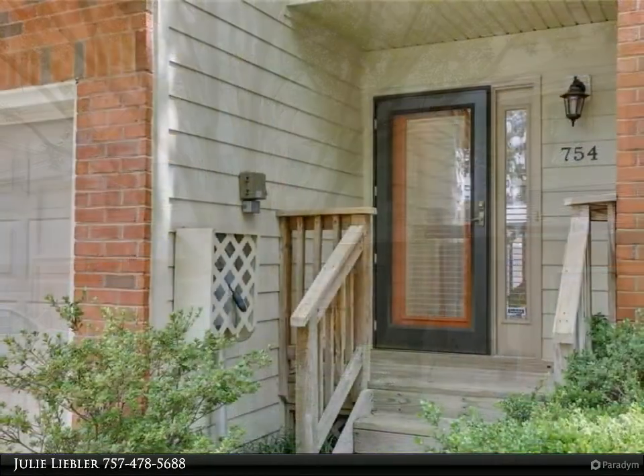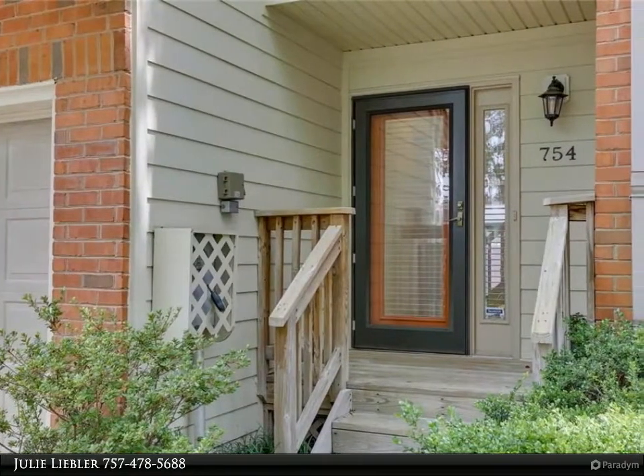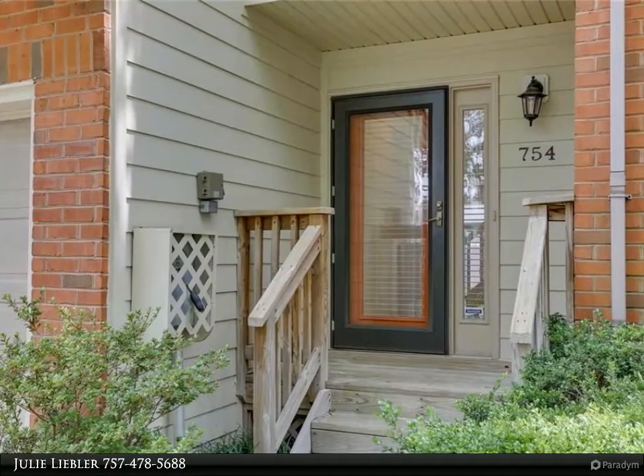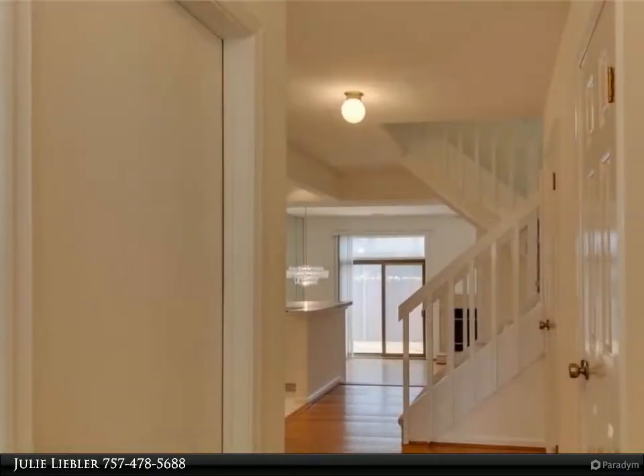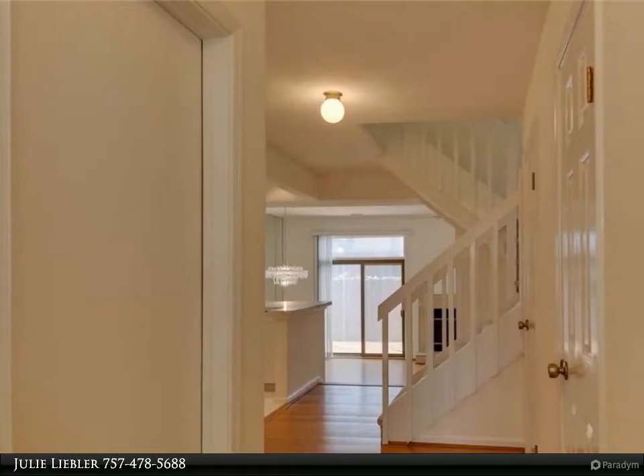Two master bedrooms, two-and-a-half baths, fresh paint throughout, new carpet, open living space with high ceilings, huge closets in both bedrooms, fenced rear deck, and a one-car garage.